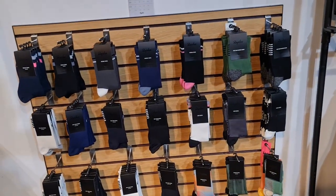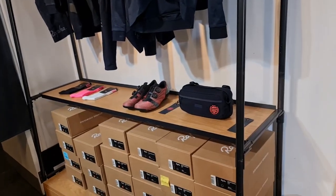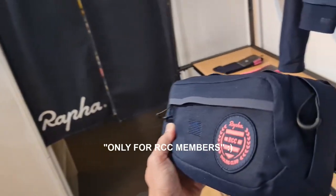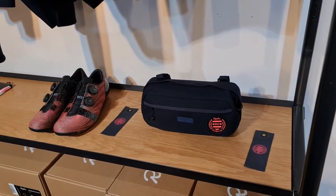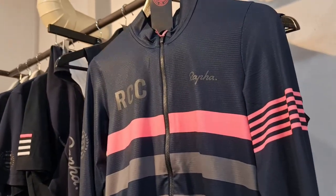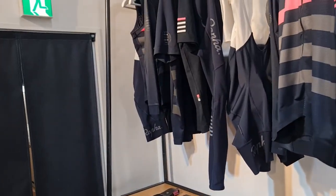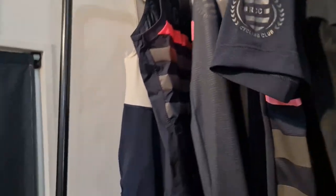Got a bunch of socks here — Merino, pro team, graphic socks. Look at that. I bought this bar bag in Tokyo — the RCC bar bag. How much is this? It's probably available for RCC members. He's checking the price of the bar bag. Long sleeve pro team top. RCC gilet. And the RCC bib.